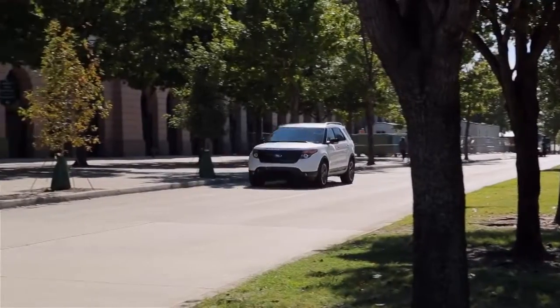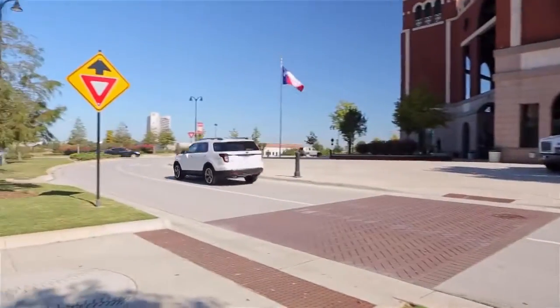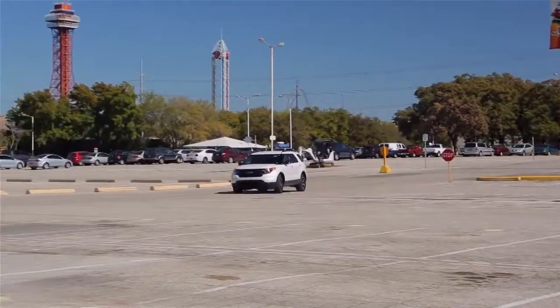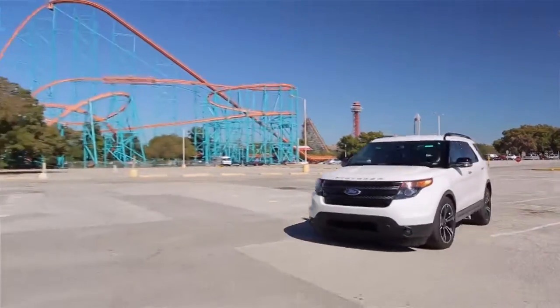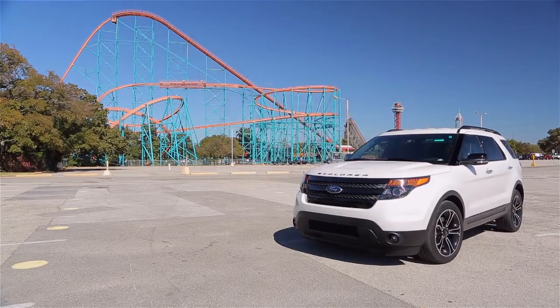The new Explorer Sport looks great on the outside and it drives like a dream. I'm getting 23 miles to the gallon out on the highway, which isn't bad for a large SUV that'll tow 5,000 pounds. It'll set you back $48,000, which is actually lower than most comparable SUVs equipped like this one.